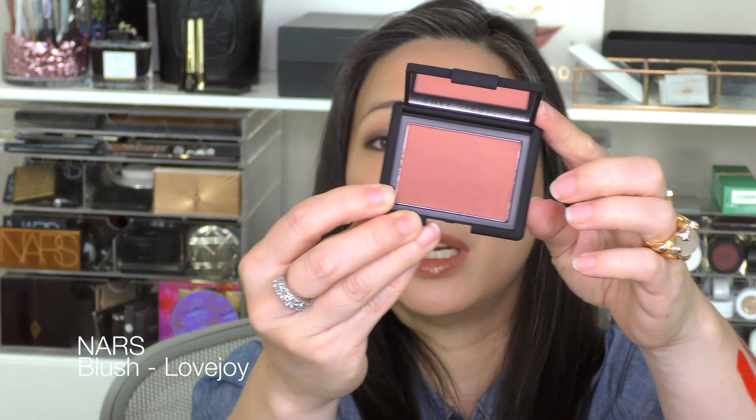When I did my top five powder blushes video, I sort of rediscovered my NARS Madly blush, which I absolutely love — it's definitely one of my all-time favorites. So I was perusing the NARS blushes and decided to pick up Lovejoy, which is one I've been wanting to get. I feel like this is a deeper version of Madly. It's so pretty.